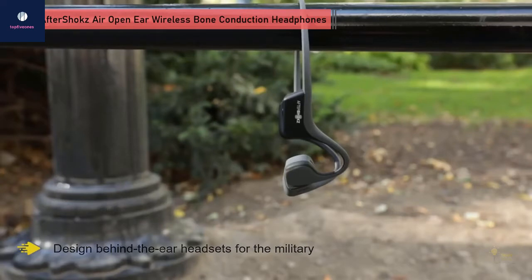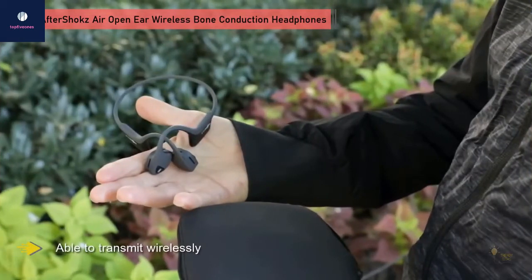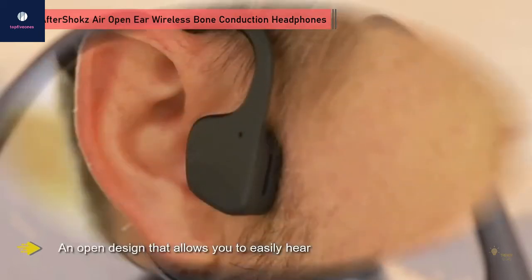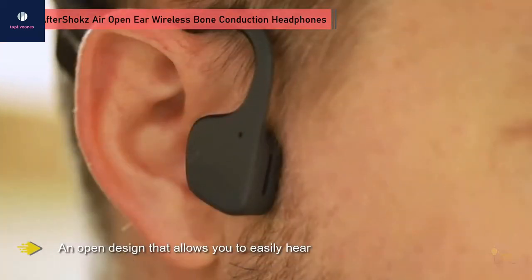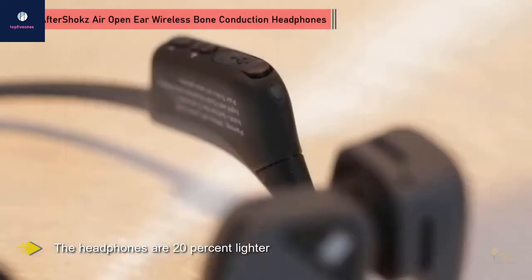Designed behind the air headsets for the military, the headsets allowed soldiers to remain aware of all sounds around them while being able to communicate wirelessly. The AfterShokz TrexAir features an open design that allows you to easily hear what's going on around you without distracting from the sound quality. The headphones are 20 percent lighter than other AfterShokz models, achieved by using titanium as much as possible throughout the headphone.